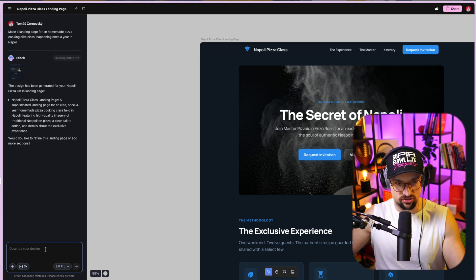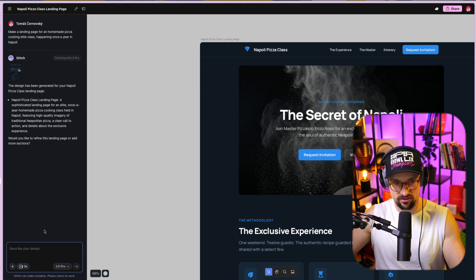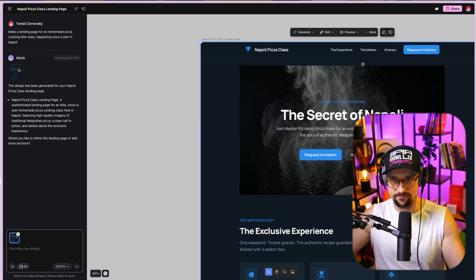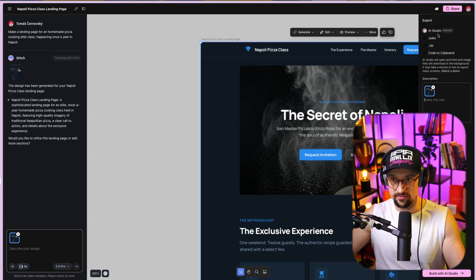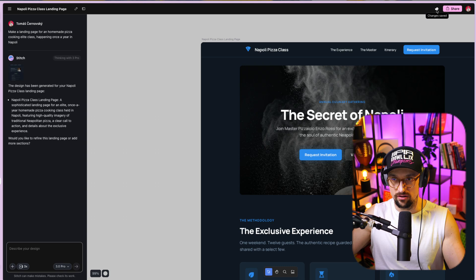You can go down, describe your design, and edit all those features. You can change the model here, but I'd stick with 3 Pro. Once you click on the design, you can like or dislike it — good result or bad result. You can click on More to export it to AI Studio, Jules, Zip, or Copy Code to Clipboard. And in the future, there should be a direct export tool to Lovable and some other vibe coding tools, which is really cool.